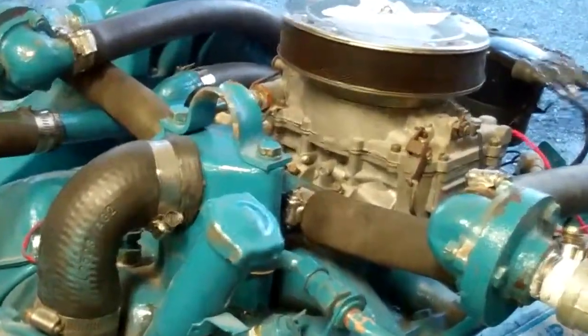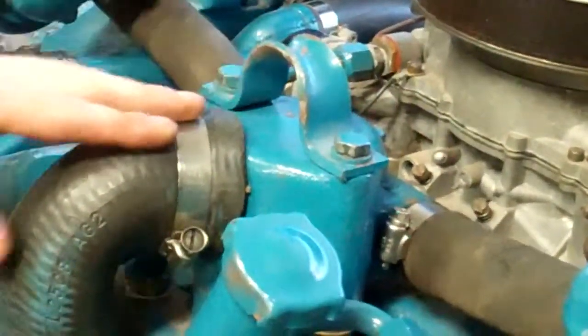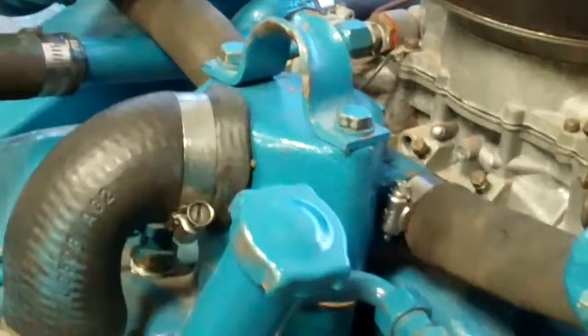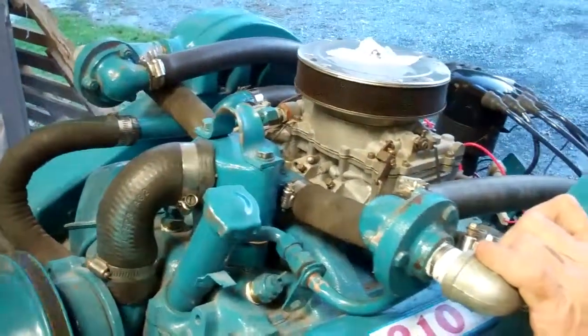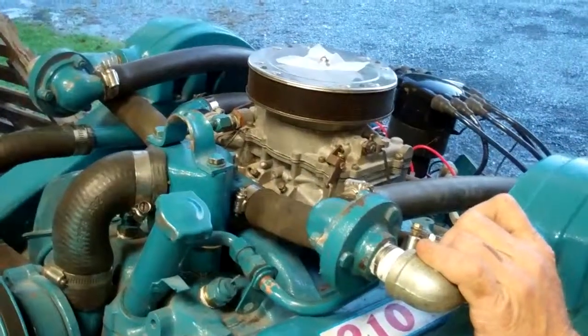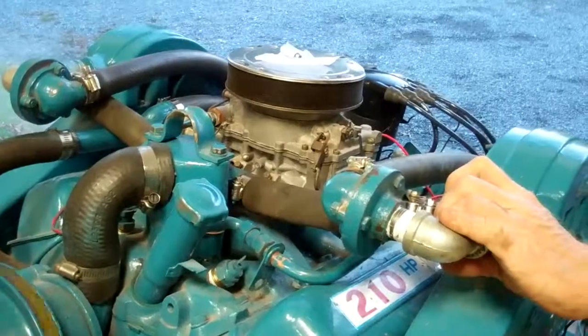The thermostat is right inside that housing. It's the oddest looking thermostat we've ever seen, but it's doing its job. By the end of this week, we'll have this engine in True North and we'll fire her again.